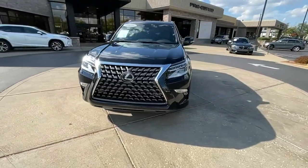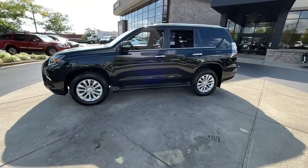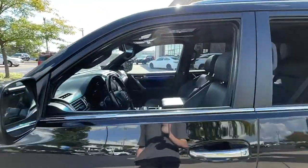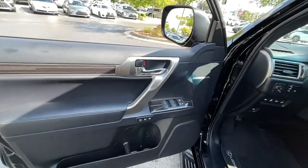Three-row luxury seating, a suite of desirable passenger amenities, infotainment, and advanced safety tech enhance this SUV's serious off-road talent with premium style and security. These are just some of the great options this vehicle comes with.